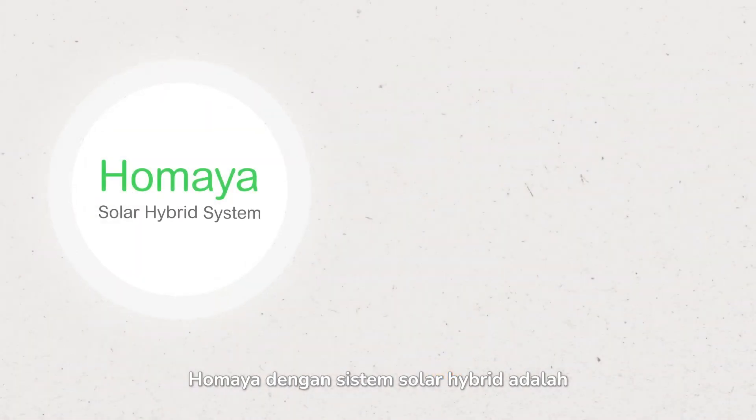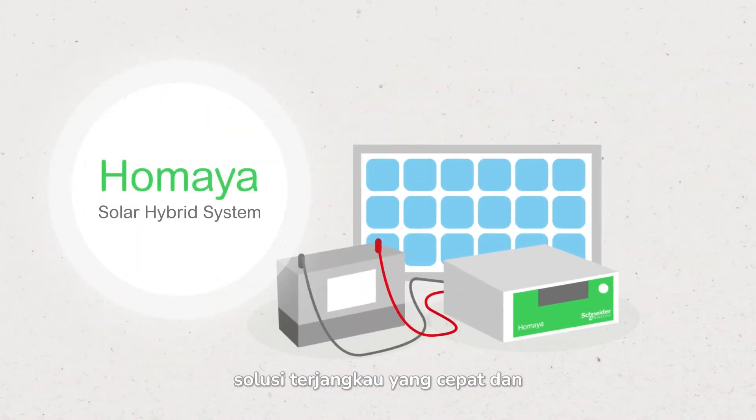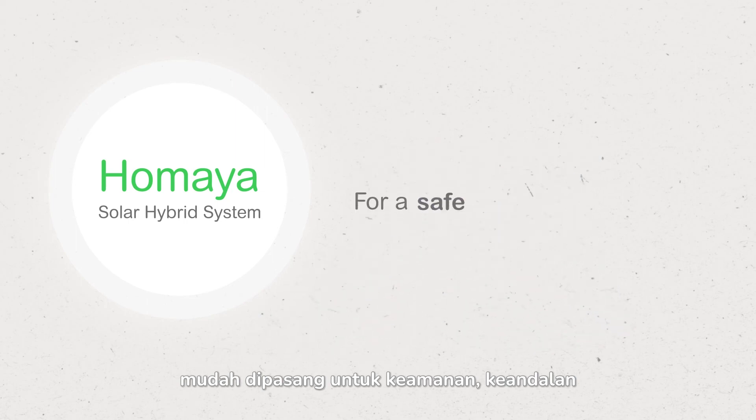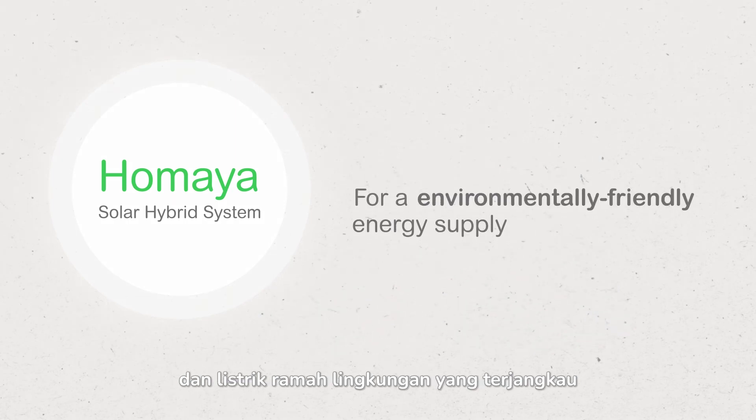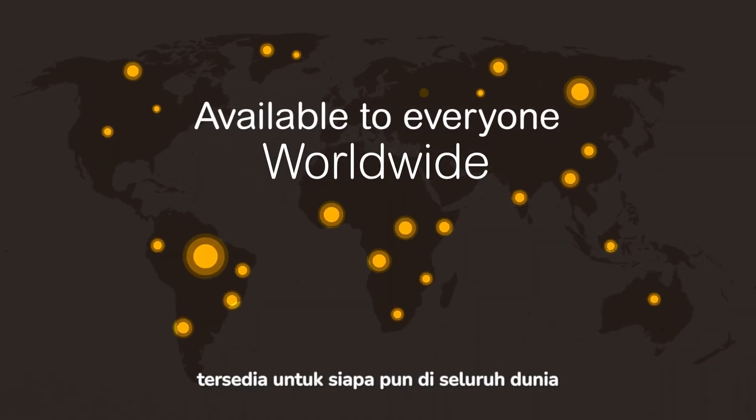The Homea Solar Hybrid system is an affordable solution that is fast and easy to install for a safe, reliable, affordable, environment-friendly energy supply. Available to everyone, worldwide.